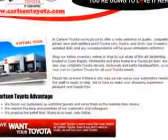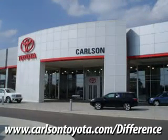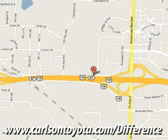See us at Carlson Toyota today. Come and test drive this vehicle today and experience the Carlson difference. Conveniently located off of Highway 10 and Round Lake Boulevard, you're gonna like it here.